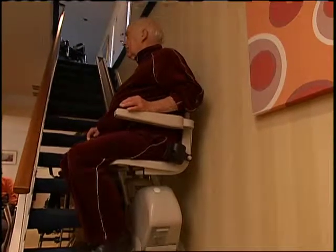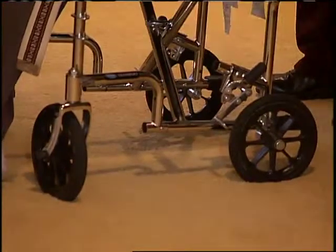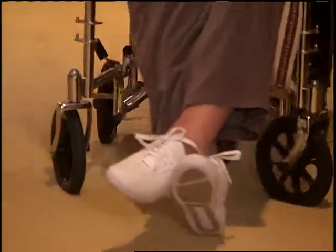But in many ways, it isn't enough. Thick rugs and narrow hallways and doors still give Joan problems — problems that could have been avoided had the couple known about Universal Design years ago.